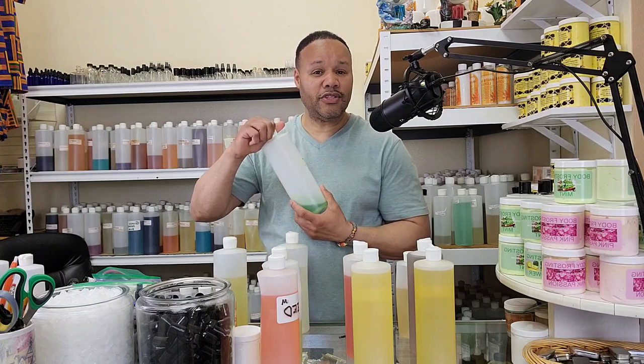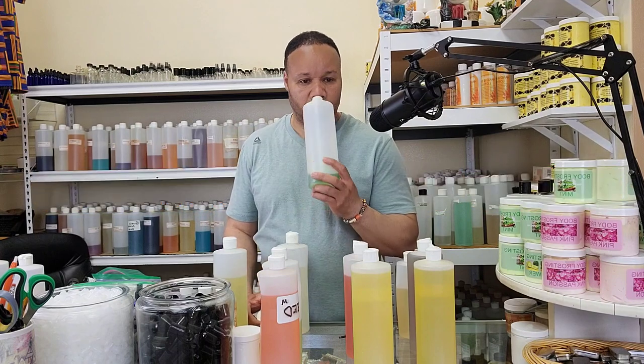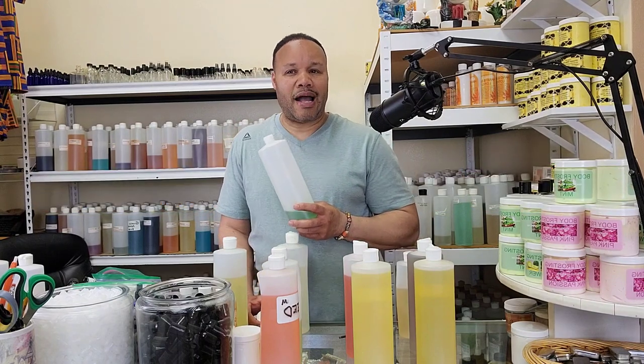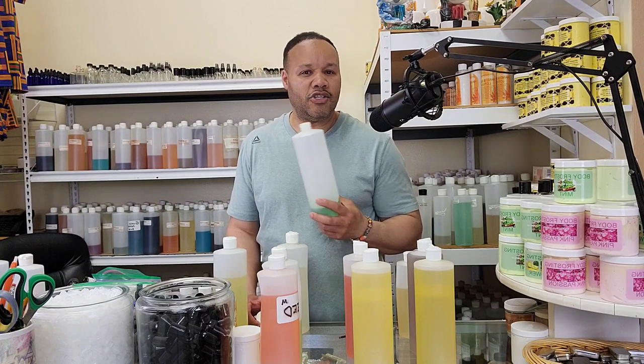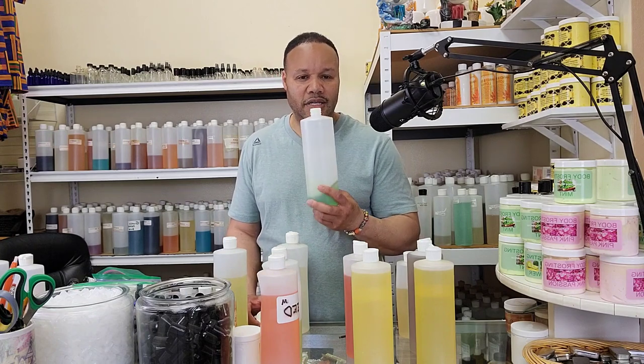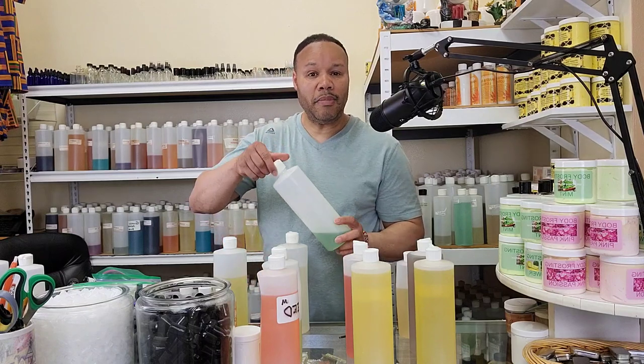Green Irish Tweed — very popular fragrance by Creed. Smells like Irish Spring, like a soap, like a real out-of-the-shower scent. A lot of people like that kind of scent. Green Irish Tweed by Creed.